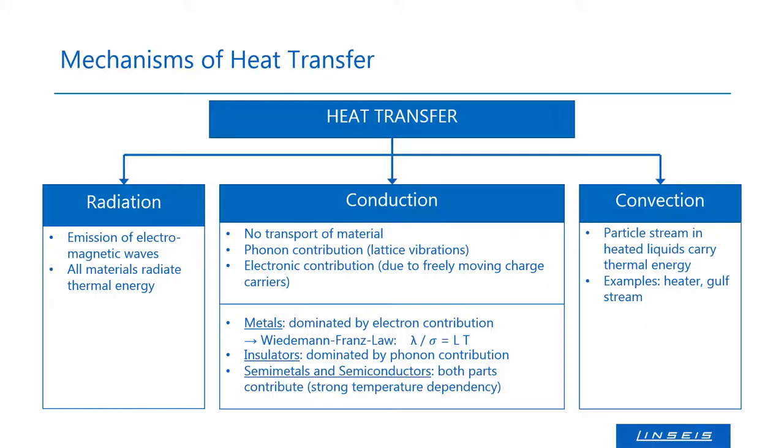The next two slides will give a very brief introduction to the theory of heat transport. Fundamentally, there are three ways of heat transport: radiation, convection and conduction. Our products mainly focus on how much or how fast heat can be transported within a material, and thus we focus on the thermal conductivity. The total thermal conductivity of a material consists of a phononic and an electronic contribution, where the phonon part are mainly waves of lattice vibrations and the electronic part are free-moving charge carriers which transport heat.